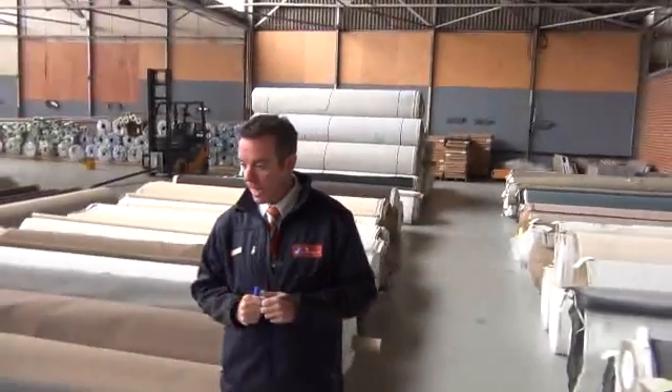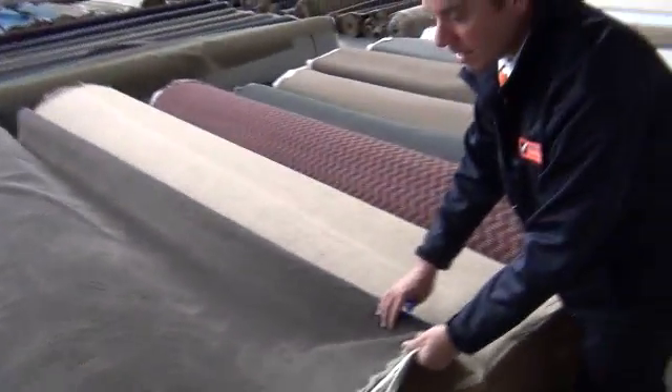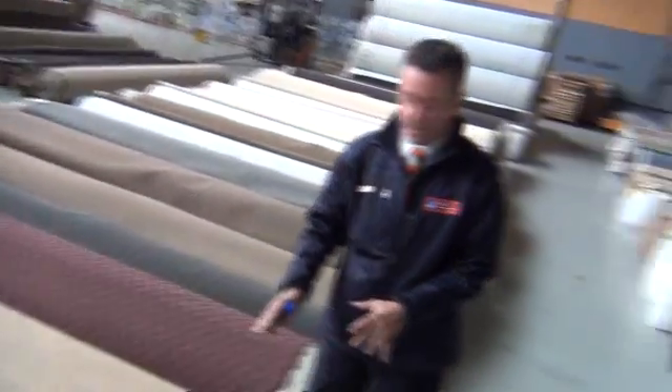Going to start off with the big rolls today because we've got a massive range of them. We're going to start off with a beautiful quality carpet here. This is Solution Dyed Nylon Plush Pile and it's a nice taupey brown colour. I've got a couple of nice big rolls. This is the last two rolls, last opportunity to get your hands on some of this. It's a $130 a metre carpet. We're going to clear that out tomorrow from anywhere from $20 a metre onwards. Beautiful quality carpet there to start us off.